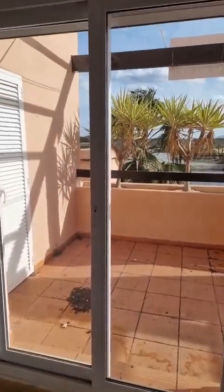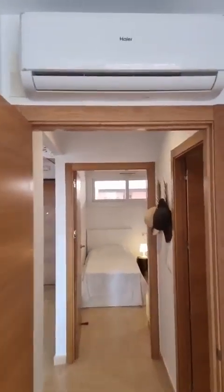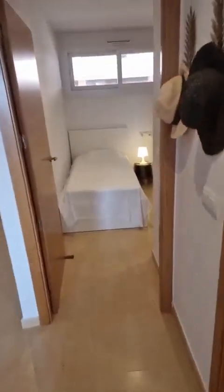The master bedroom has built-in wardrobes and also has direct exit to the terrace. Some palm trees around here, as always in Spain. Sold as seen, as I said, including the air-conditioning here in the master bedroom.